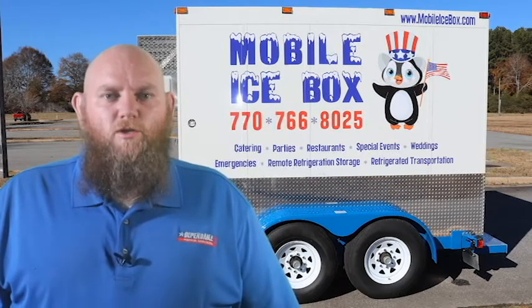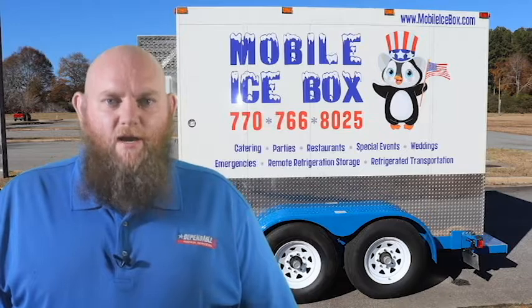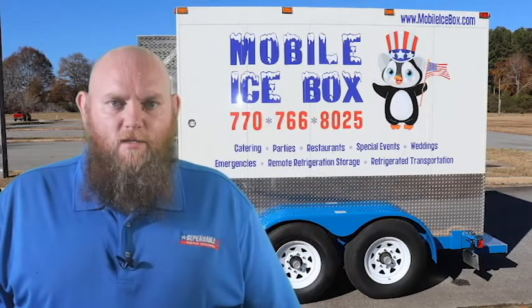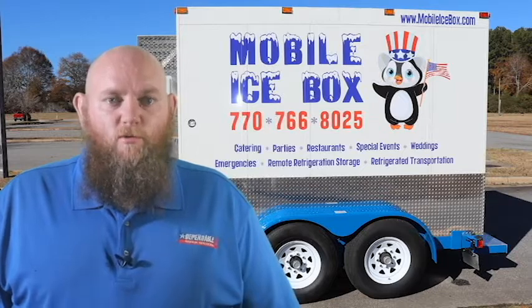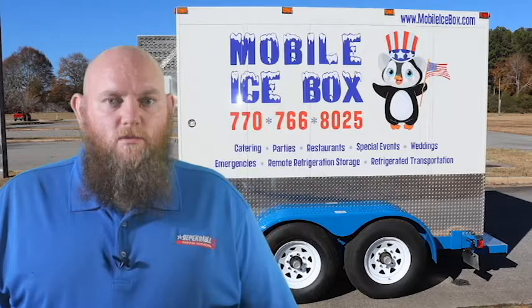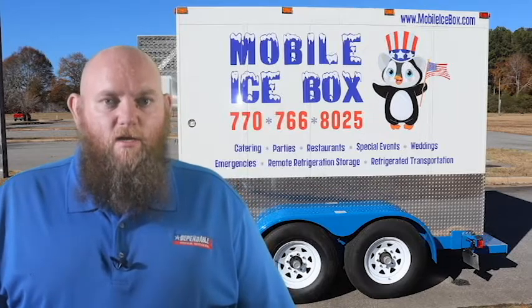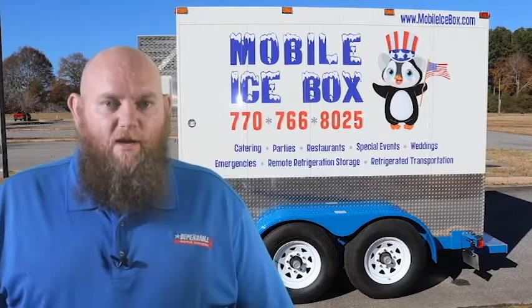You're looking to rent one of our refrigerated trailers. Hi, my name is Brandon Harris, owner of Mobile Icebox. This 7x10 trailer is one of the most common trailers for restaurants and long-term storage because you can store stuff on both sides of the trailer and still walk down the middle of the trailer to retrieve product very easily.